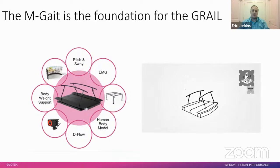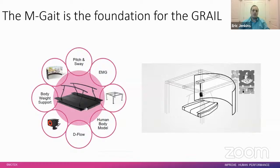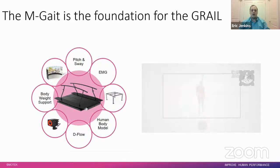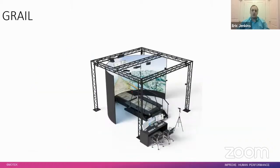A short video demonstrates the addition of all components: bringing in the flat screen and truss system with Vicon cameras mounted directly on it, adding DFlow operation for the treadmill, platform control, and visuals, then bringing in the 180-degree screen for even greater VR immersion, along with body weight support for rehabilitation situations, and the Human Body Model for instant real-time feedback visualization and data streaming.